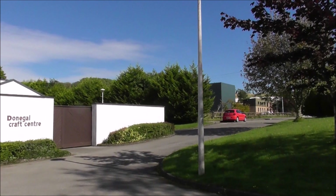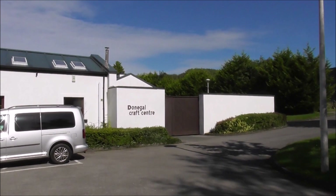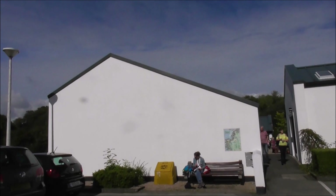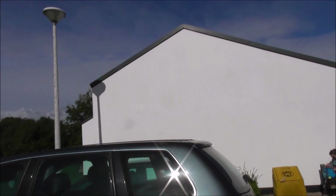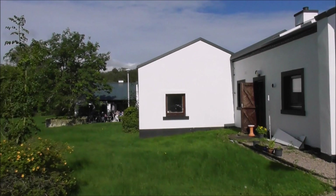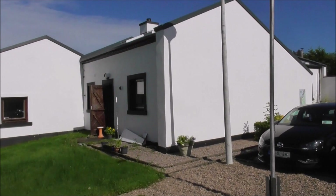We're about a mile out the Ballyshannon Road out of Donegal Town, and this is Donegal Craft Centre. It's a collective of craft making shops. There's a wee restaurant down there. There's a right number of people down on it.